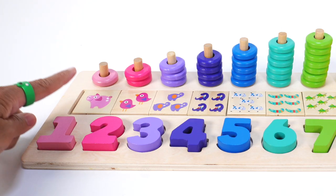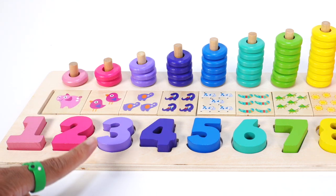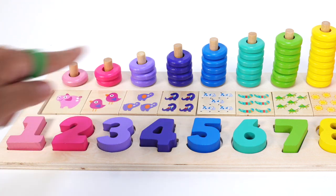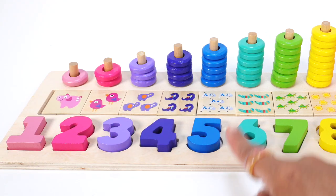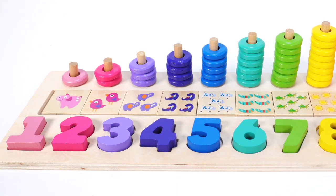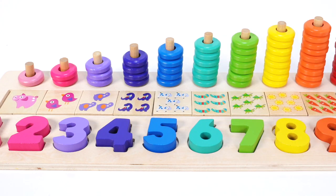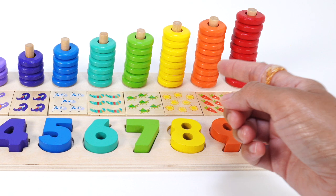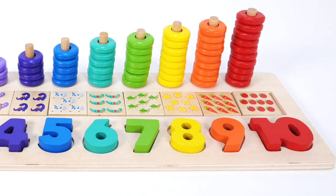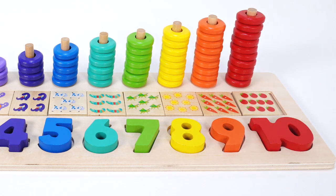Number 1: 1 pig and 1 light pink ring. Number 2: 2 birds and 2 pink rings. Number 3: 3 elephants and 3 lilac rings. Number 4: 4 dinosaurs and 4 purple rings. Number 5: 5 cows and 5 blue rings. Number 6: 6 crocodiles and 6 turquoise rings. Number 7: 7 crickets and 7 green rings. Number 8: 8 suns and 8 yellow rings. Number 9: 9 carrots and 9 orange rings. And number 10: 10 tomatoes and 10 red rings.